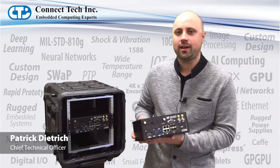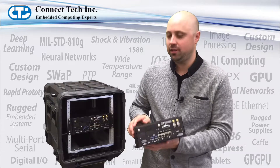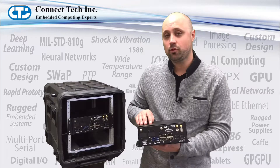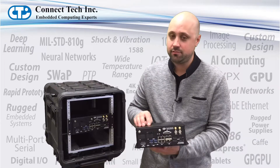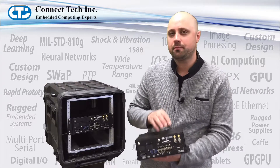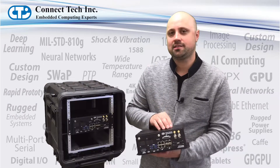This small form-factor ruggedized embedded system integrates the latest Intel Xeon D x86 processor platforms as well as next-generation Denverton platforms, along with NVIDIA's Quadro P3000, P5000, and the Tesla P6.